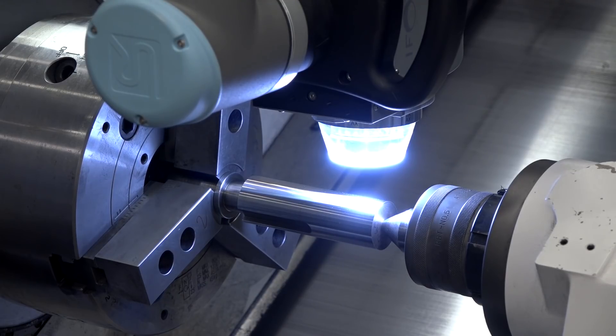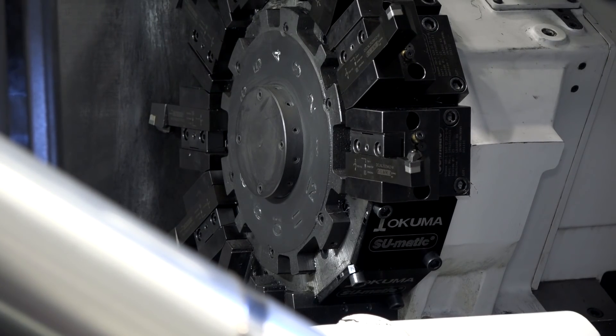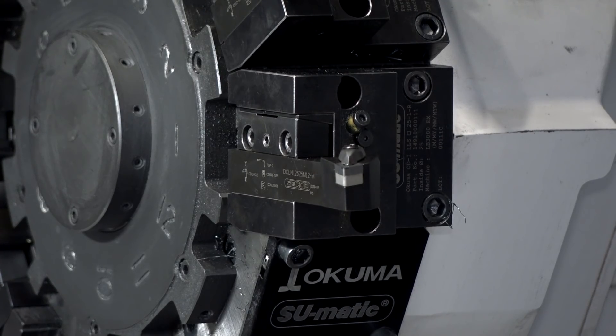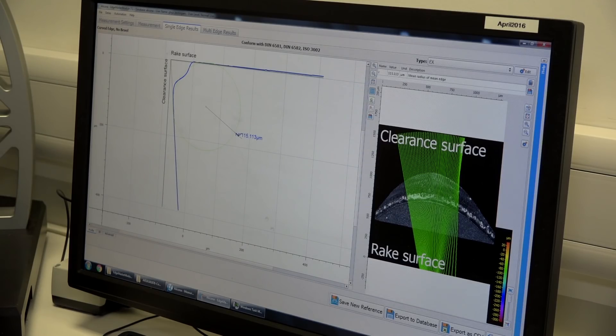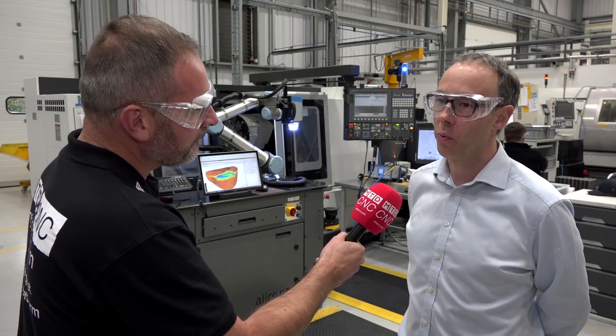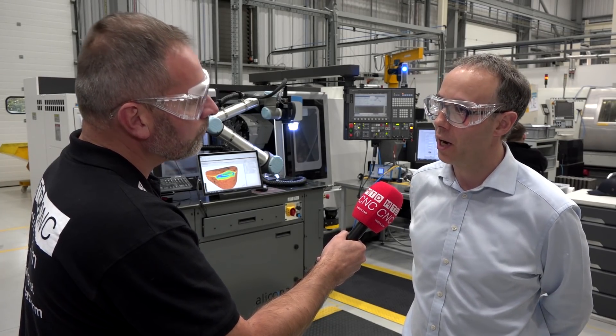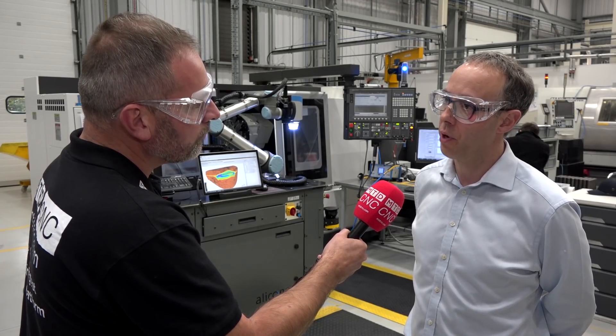Yeah, that's exactly right. Typically in a typical day, an operator would be taking the tools out of the lathe, measuring the wear in our laboratory, bringing it back, putting it back on the machine. It doesn't sound too arduous, but when you're doing that 20 times a day per machine, it really impacts the productivity.